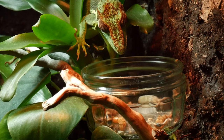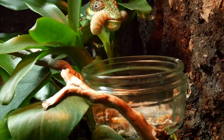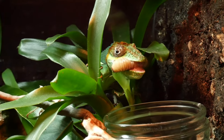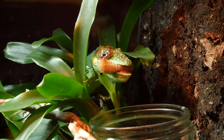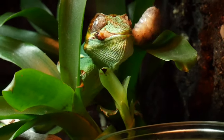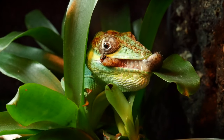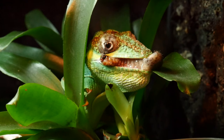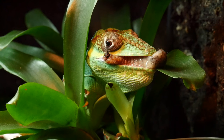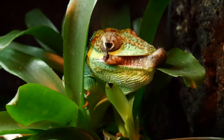Here she comes — she's spotted the food. She's gone straight for the grub! I move the camera for a better look — watch your eye, Castro! She's loving it. I started feeding her these about a month ago and she really enjoys them, but I only give them as an occasional treat since I think they're quite high in fat.